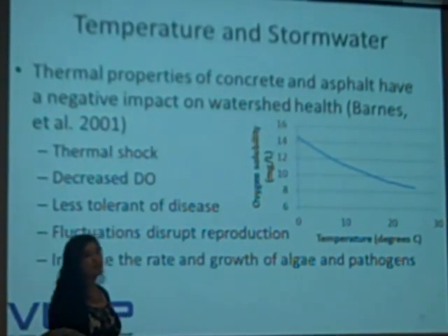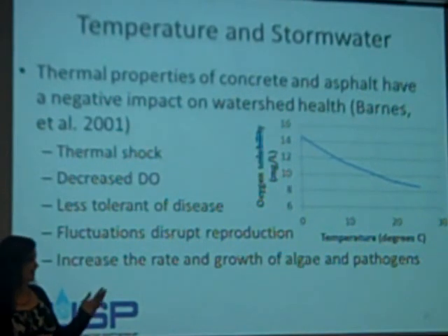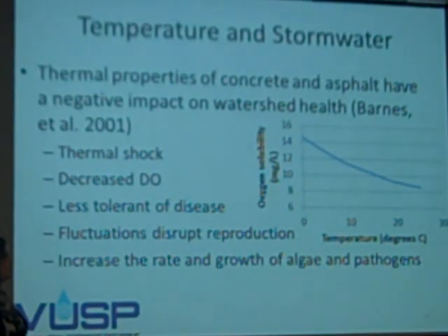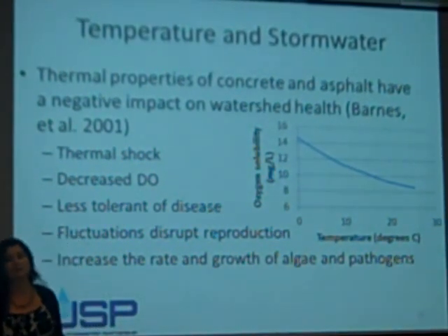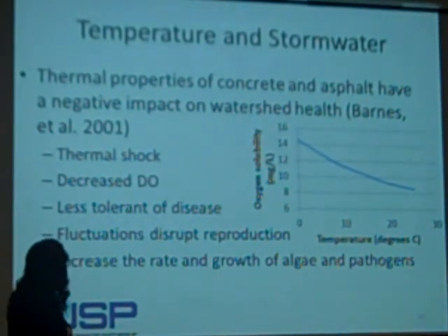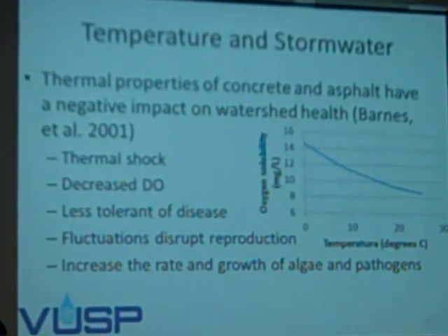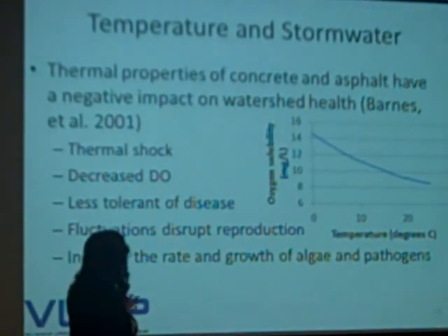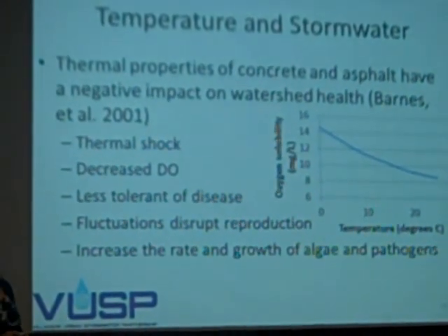This is important to us for a number of reasons, the biggest of which is that fish don't like hot water. Coming back to some very basic ideas: as you have higher temperatures, you have less dissolved oxygen in the water, and the fish suffocate and die. It also disrupts their reproduction cycles, makes them less tolerant of other stressors, and can increase the rate of algal growth, which is also problematic for dissolved oxygen.